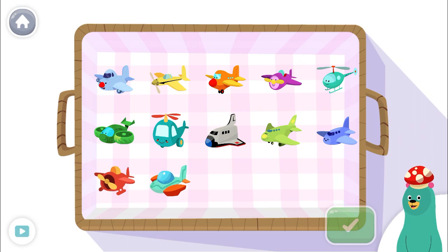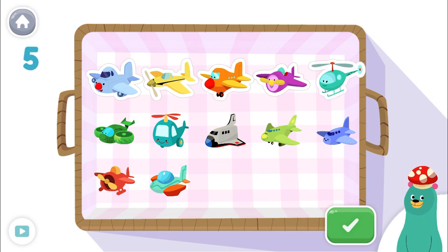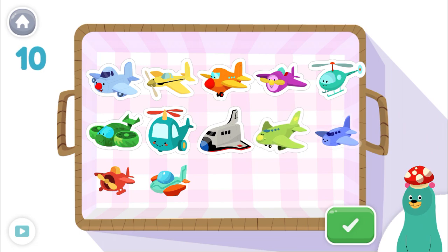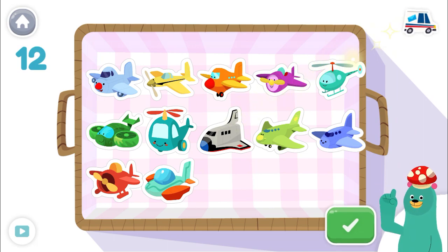Help Peck count the toys. Tap the green button when you're done. 1, 2, 3, 4, 5, 6, 7, 8, 9, 10, 11, 12! Awesome! There are 12 in the basket.